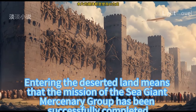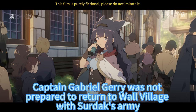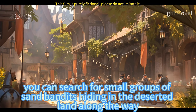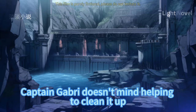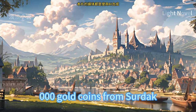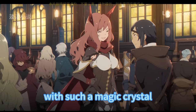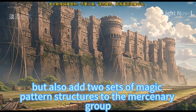Entering the deserted land meant the mission of the sea giant mercenary group was successfully completed. Captain Gabriel Jerry was not prepared to return to Wall Village with Sirdak's army. To leave a good impression on his sponsor Baron Sirdak, he planned to separate from the army, detouring from the east and west sides of the Great Rift Valley, searching for small groups of sand bandits hiding in the deserted land along the way. Captain Gabri calculated that this time the sea giant mercenary group had earned almost 3,000 gold coins — at the exchange ratio of 1 gold to 7 magic crystals, roughly 430 magic crystals. With these crystals, the group could cultivate comfortably and add two sets of magic pattern structures.